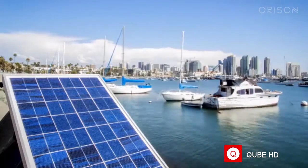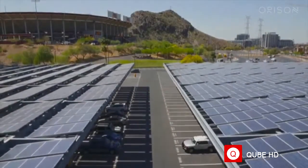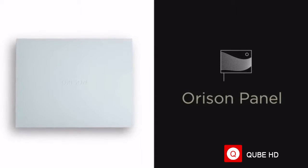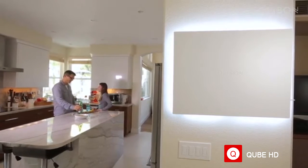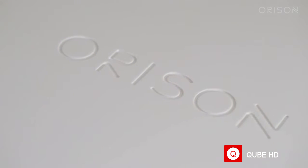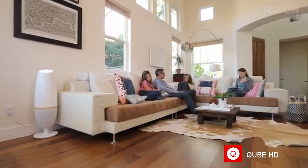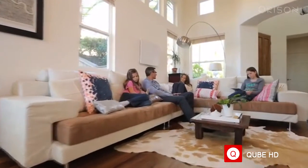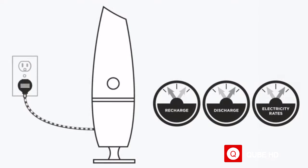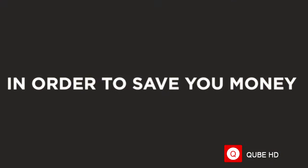Our team had to look at this problem differently. We combined our experience to create Orison networked energy storage. When Orison is simply plugged in, you can store power from any power source, whether it's from the electric grid or from solar. It enables you to charge when rates are low and discharge back into your home when rates are high in order to save you money.